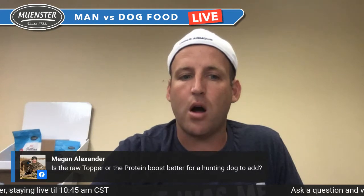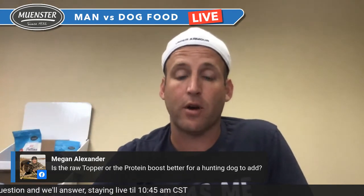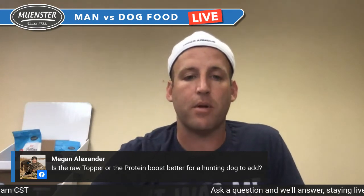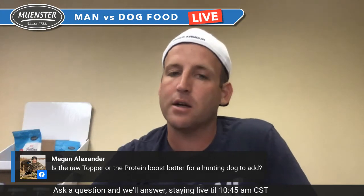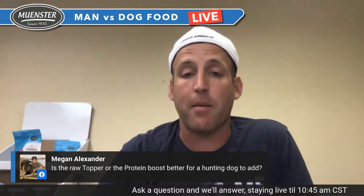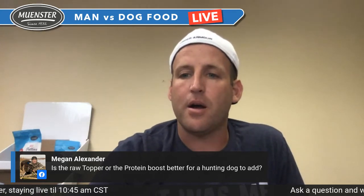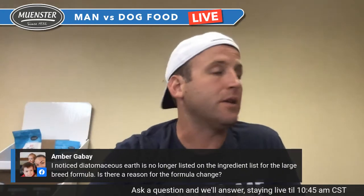Megan asks: raw topper or protein booster — which is better for a hunting dog? I'd do either the raw topper, or a protein booster combined with an oil, because we want to get as much fat as possible — fat is a great energy source for hunting dogs, and the more fat they have the longer they can last in the field. I'd look at salmon oil with beef collagen, or one of the freeze-dried raw toppers. Honestly, the bacon fat is great too — it tastes great and adds quite a bit of calories.